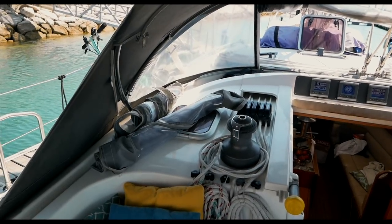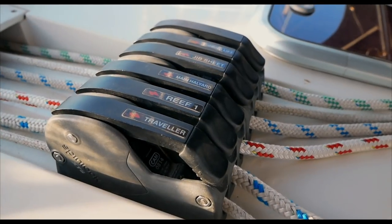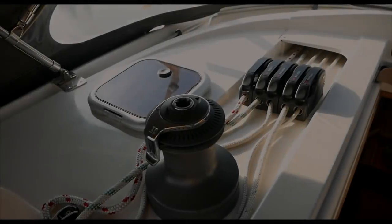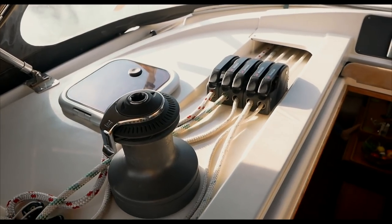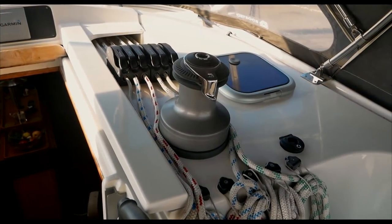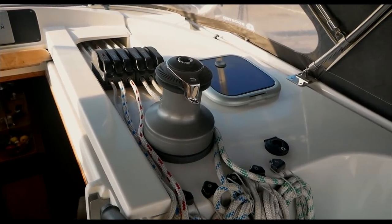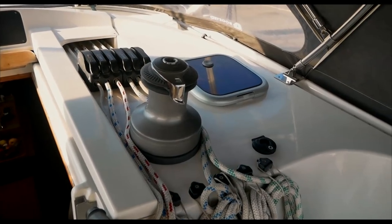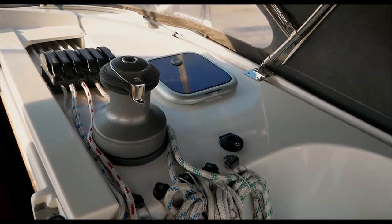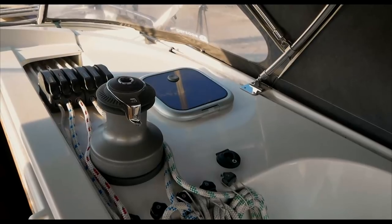All our lines lead aft so no one has to leave the cockpit to do any sail trimming or putting sails down — a really useful sailing feature. We also have a power winch, and we've had a bit of grief on the internet for this — 'Why have you got a power winch? You're not real sailors.' However, Teresa is five foot two and tiny, and if I were to fall overboard in wet weather gear she would never be able to get me back on board. Using a power winch she could put a line around me and winch me on board — I'd probably break a couple of ribs, but it's a safety feature more than anything else.